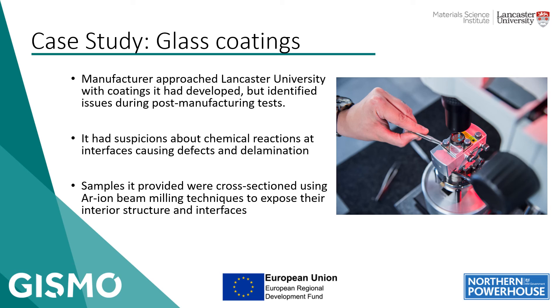The second case study is a materials analysis one. This involves a manufacturer making a range of coatings. We had a broader discussion with the company about problems they had and how we could help. One of the issues was that they had suspicions that a particular coating wasn't working perfectly due to a reaction between the substrate and the coating itself, but they didn't actually have conclusive proof or observation of that.